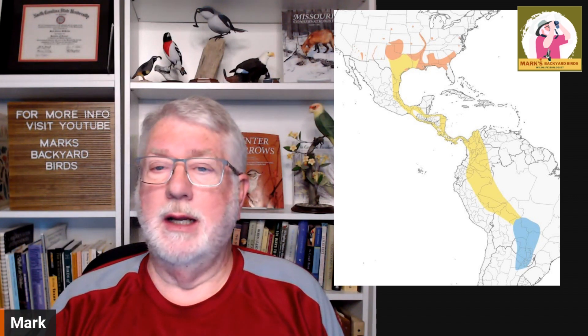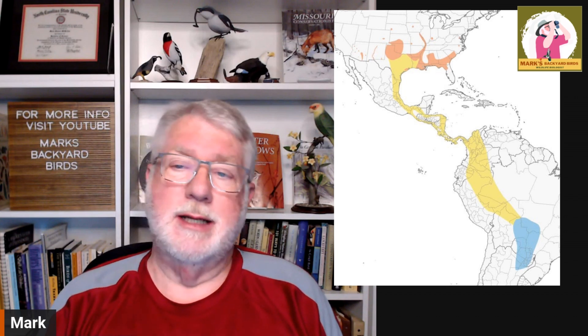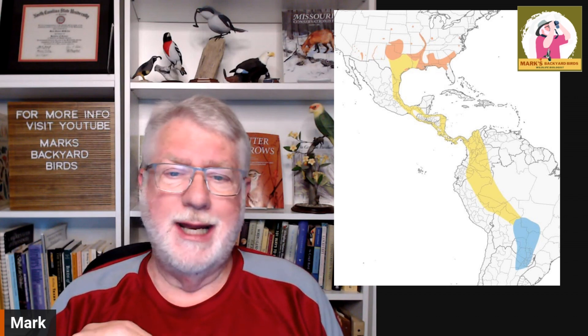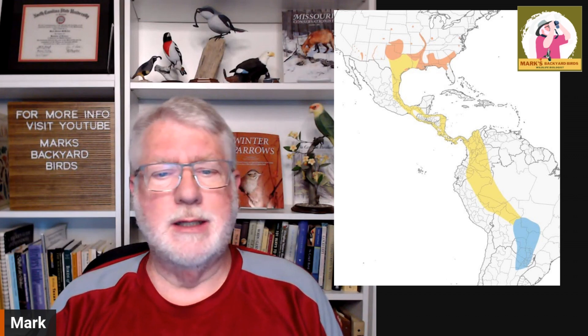This bird has been expanding, and especially in our area — I'm a personal witness to this — here in the Kansas City area. 30 years ago, we hardly had any nests noted around the Kansas City urban area, and now there are several. People bring pictures to me and describe them, and yes, they do have them.